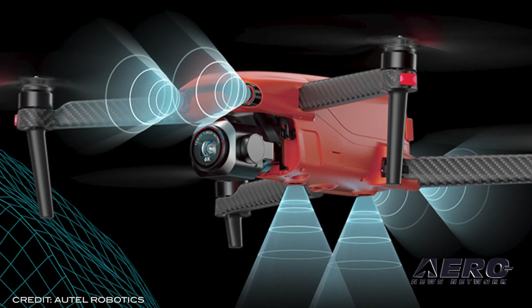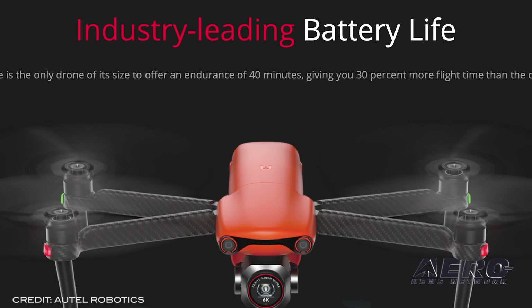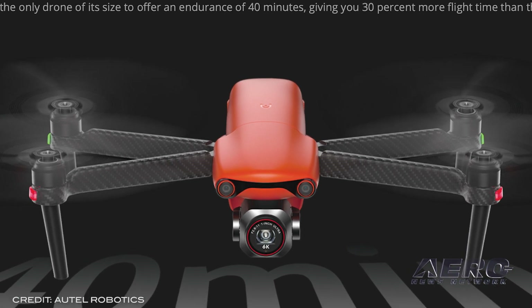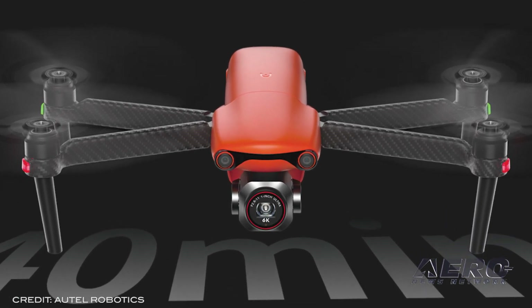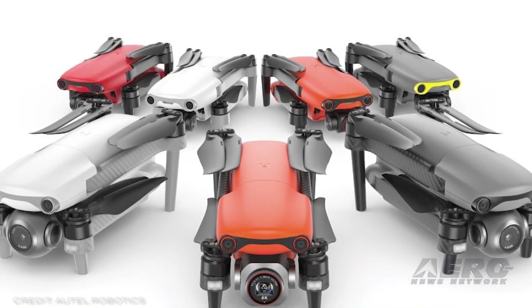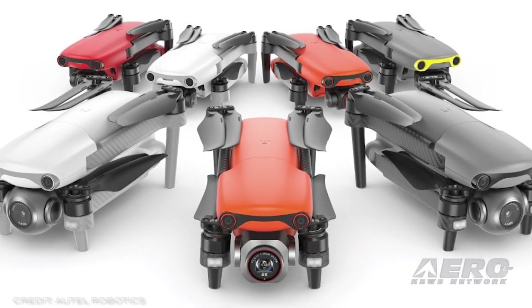With the SkyLink system, users enjoy a transmission range of 6.2 miles and a constant 30 frames per second HD video link with better signal retention than past models. Skyportrait software allows for dynamic subject following for vehicles, people, or animals in motion.